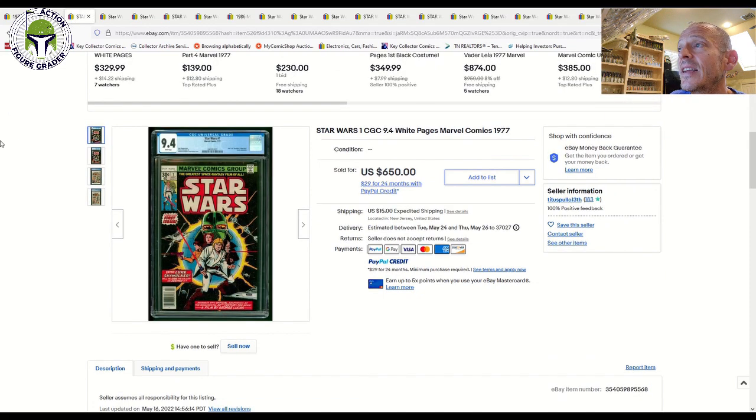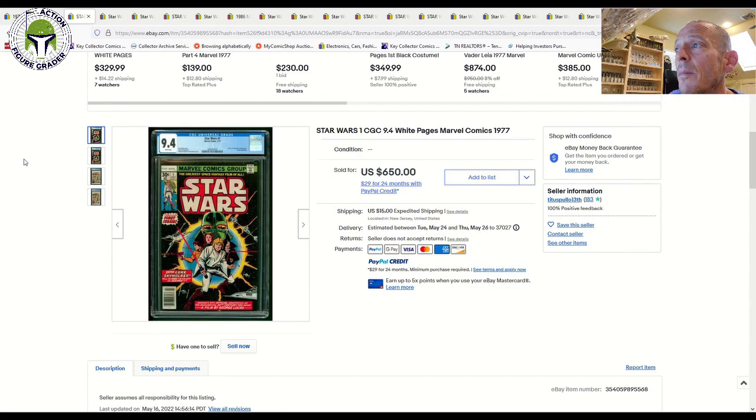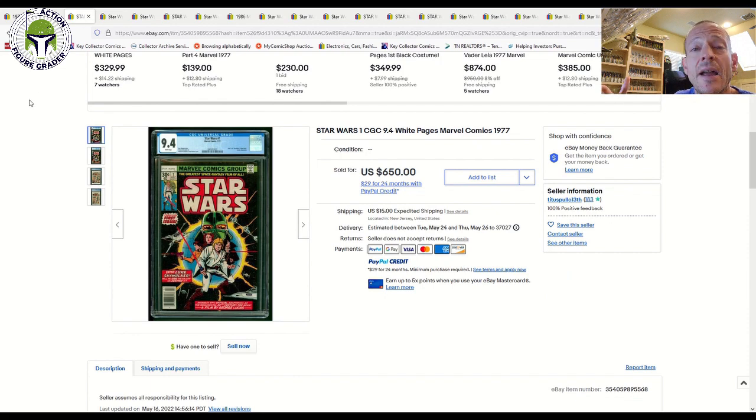Now let's take a look at a 9.4 grade — a step up in grade quality with white pages, so a step up on both measures. This one sold for $650 plus $15 shipping versus the 9.2 at $595. In my opinion, the 9.4 is a better buy because you're paying only $50 more, getting a bump up in grade and a bump up in page quality. I would pay the extra $50 and get the 9.4 grade.